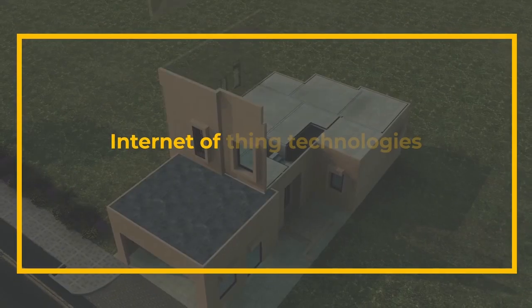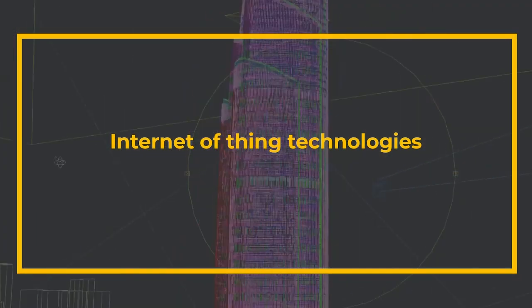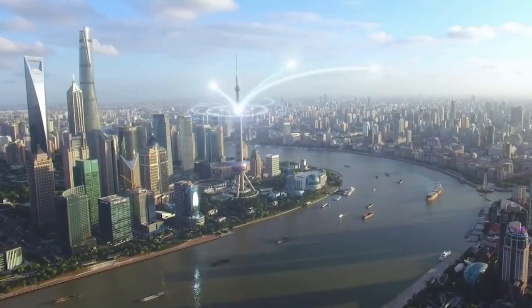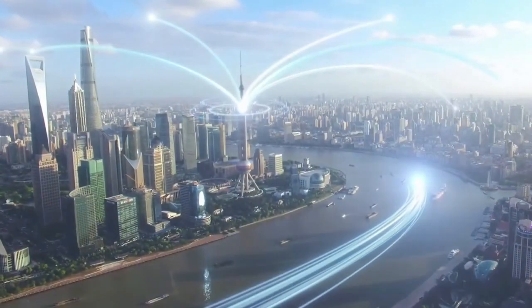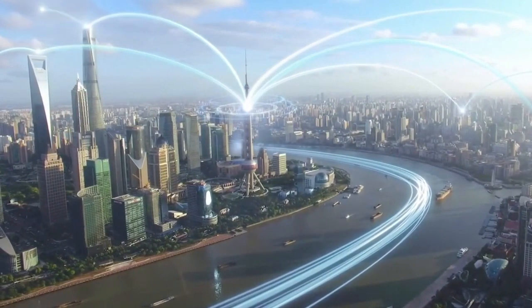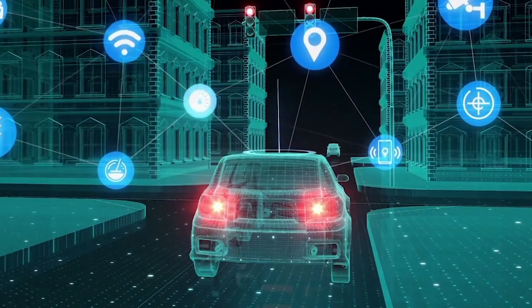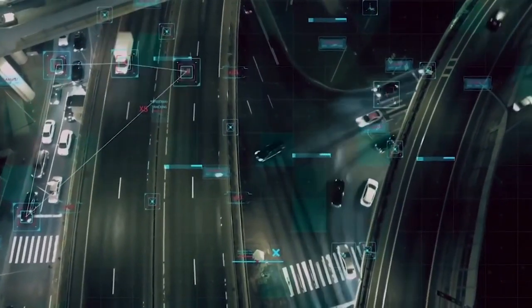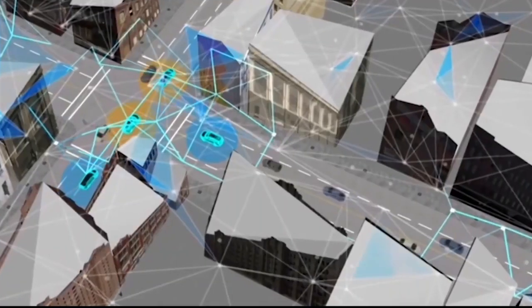As IoT — Internet of Things — technologies grow, we'll go beyond individual smart devices and start seeing entire smart buildings, even smart cities, that are constantly connected, sending and receiving data. That will pave the way for big data, AI, and machine learning to create even more insights and improvements we may not even be able to predict yet.